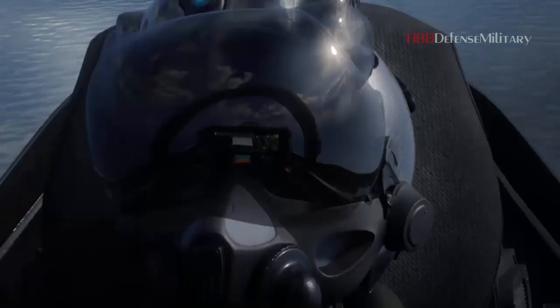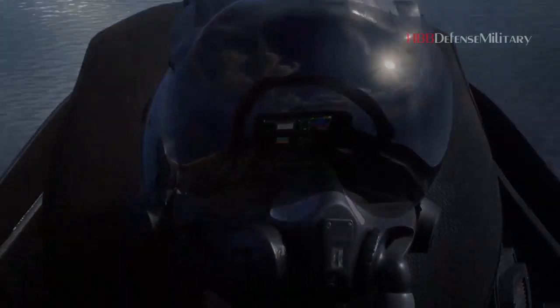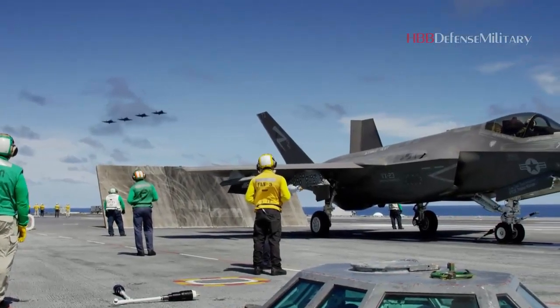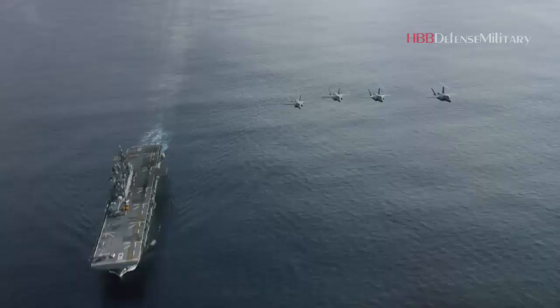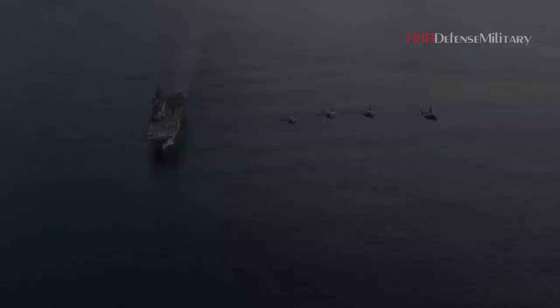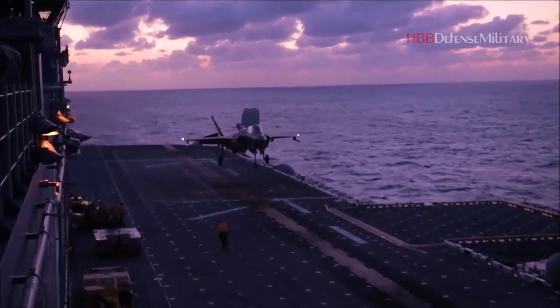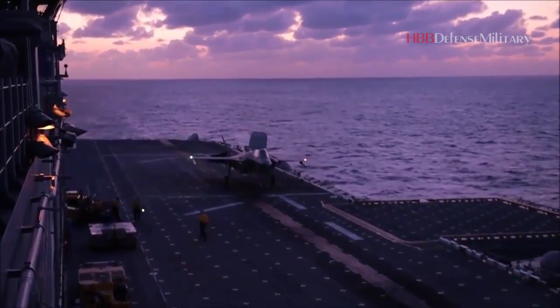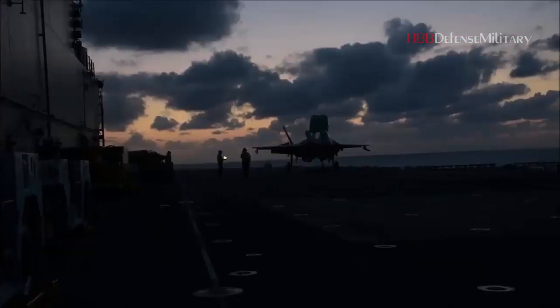Custom-fitted helmets are not new to military aviators. An Air Force F-15E pilot told the War Zone last year that each helmet is custom fitted to the pilot and you are pretty much tied to that helmet throughout your career. F-15E pilots also have to be fitted for joint helmet-mounted cueing systems, which help pilots lock onto a target with their eyes, according to a 2010 press release. But the F-35 takes that technology all the way up to 11.